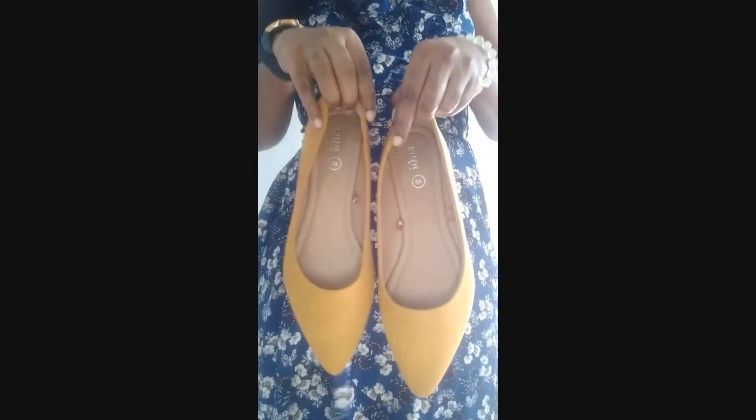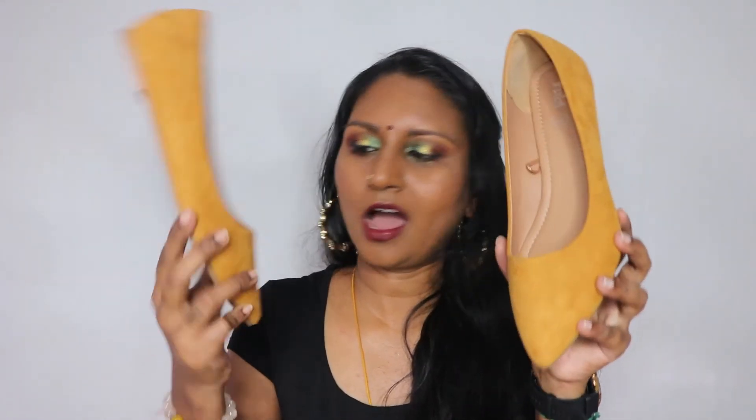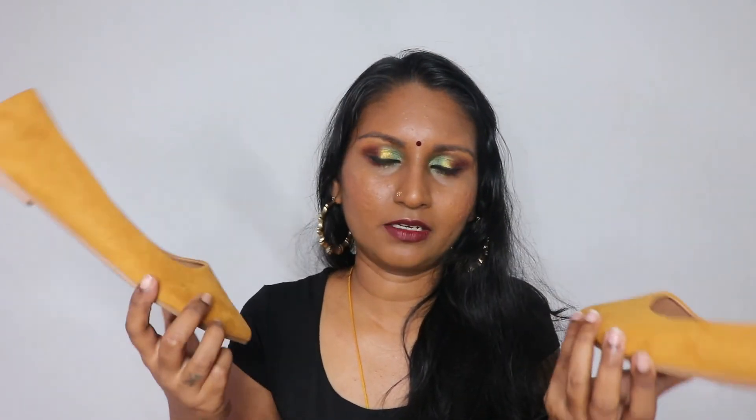Shoe-wise — I got three pairs, all from Rubi. The first is a mustard-colored pointy flat. I've been really into yellow this year. People always compliment me saying yellow looks good on me, but I never leaned into it before. I felt that very bright yellow is hard to match, so I went for mustard instead. It's not very harshly pointed but it is pointed, it's flat, and the material is almost velvety. I love it.